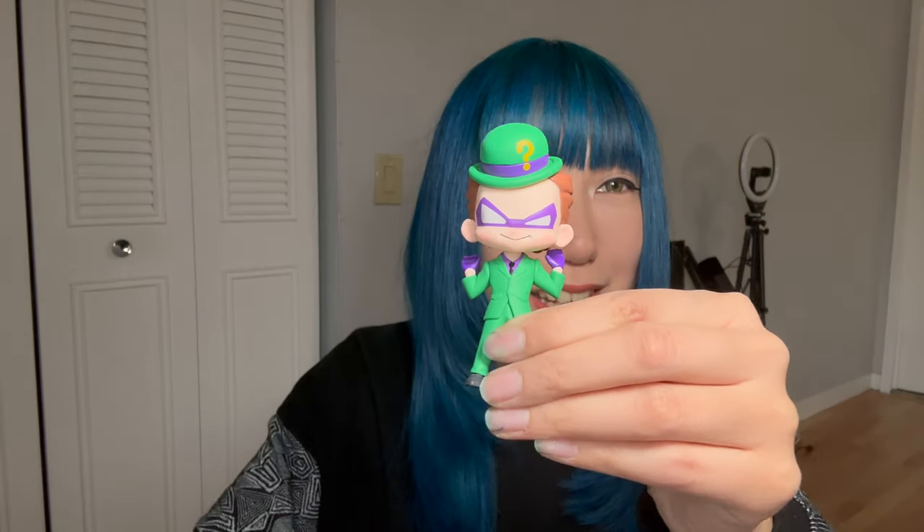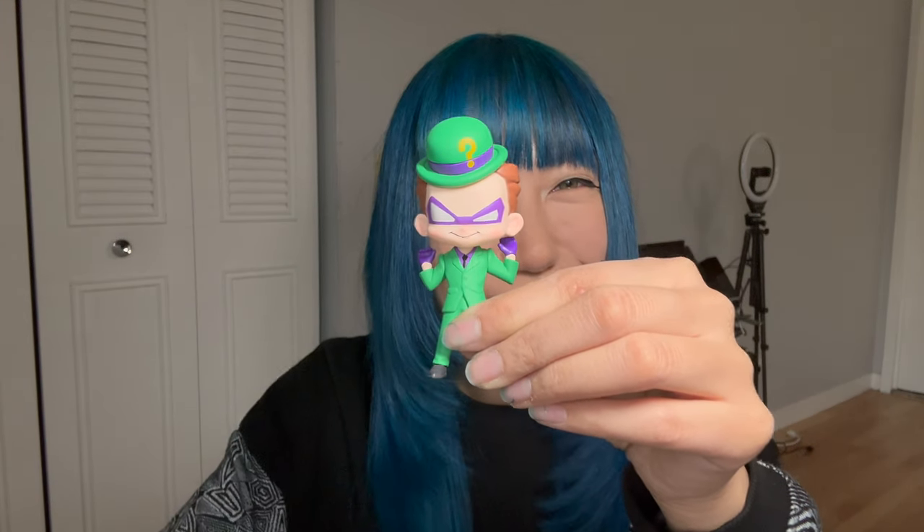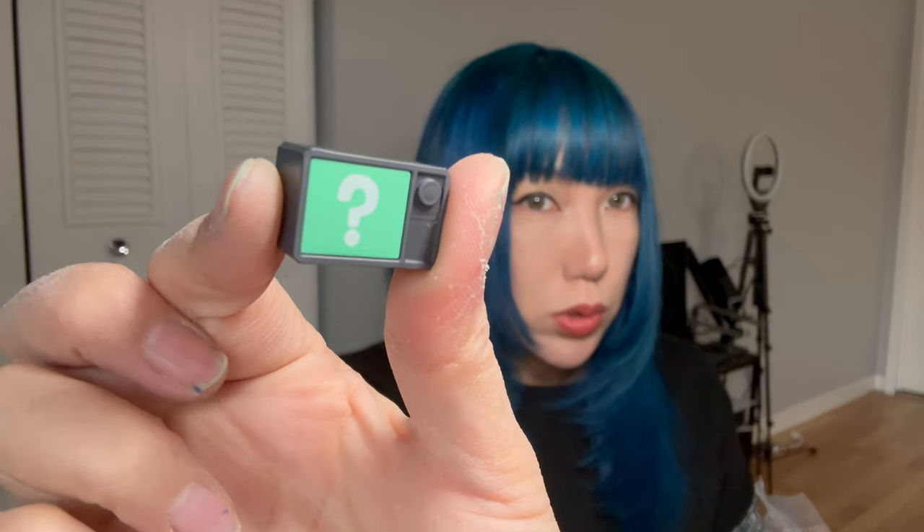Look how cute that is! Oh my god. Okay let's put them together. So this is his cane. That was close — I almost dropped this thing. Question mark, let's see.